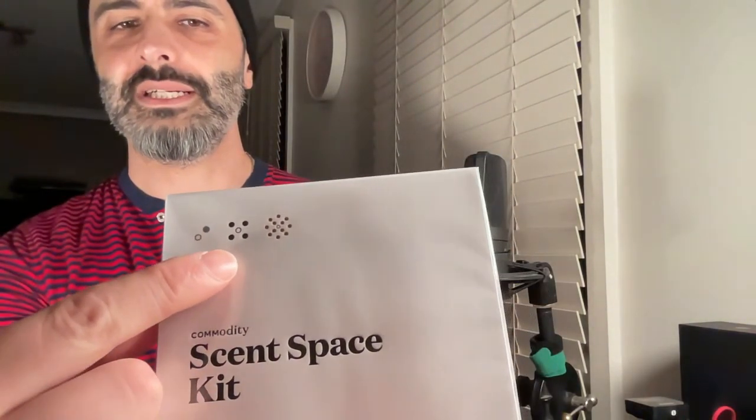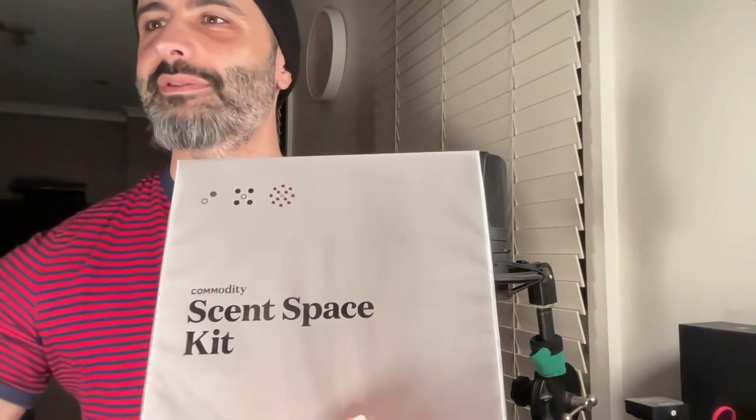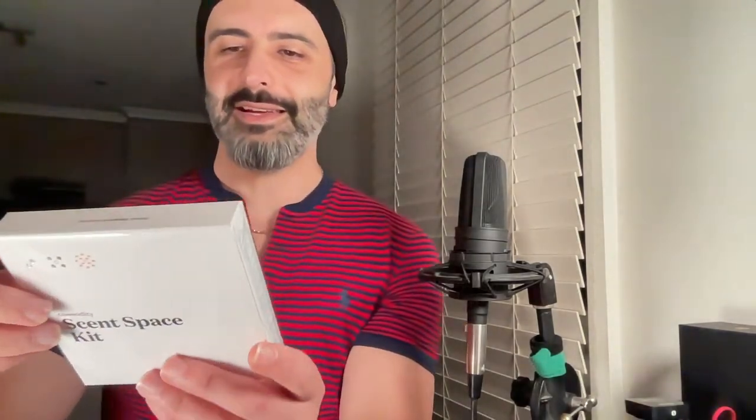It's the Commodity Scent Space Kit. On the back it says: Personal, Expressive, and Bold. All the personal ones are in white bottles, the regular black bottles with white font for the expressive range, and then for the bold you get black bottles with gold or rose gold lettering.